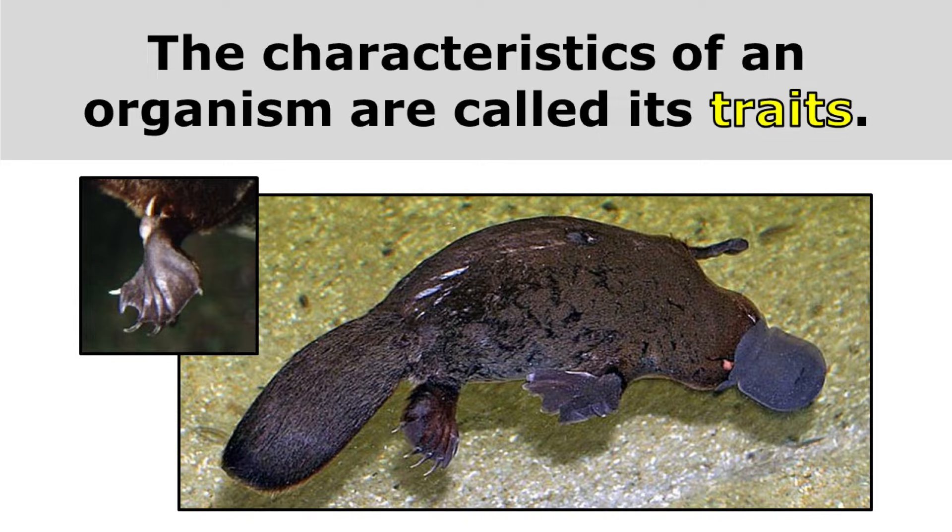The characteristics of an organism are called its traits, and this platypus has some interesting traits. It has brown fur, but it also has a flattened bill, webbed feet, sharp claws, and males have a venomous spur on their hind legs. These are all traits of the platypus.